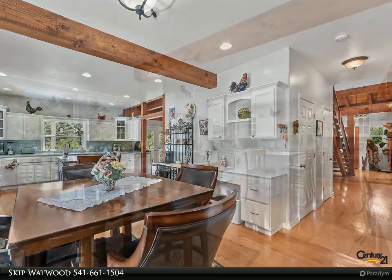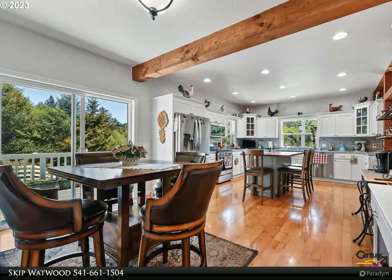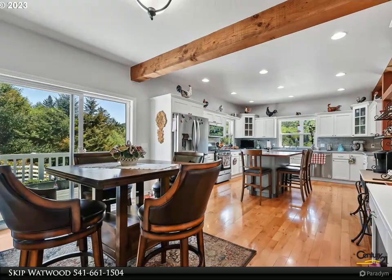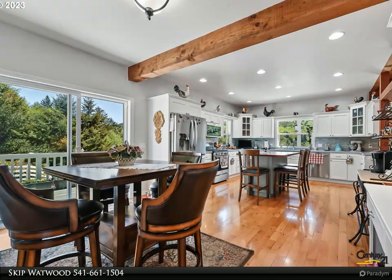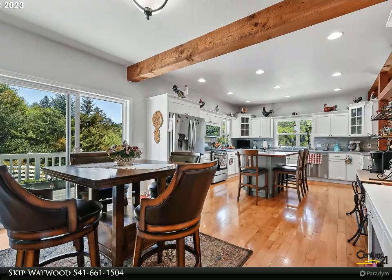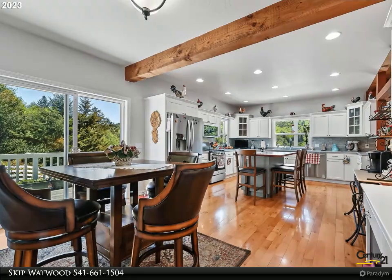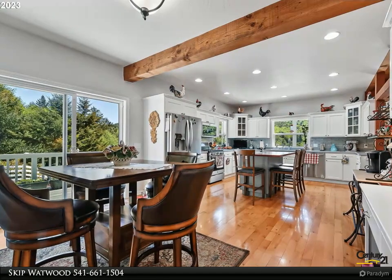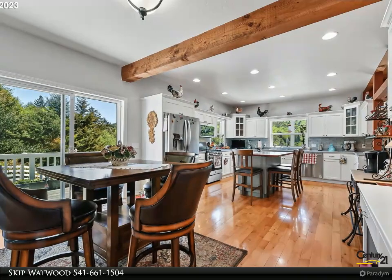The kitchen showcases mahogany cabinetry finished in white, solid surface counters, tile backsplash, and madrona floors. The kitchen has an island bar and separate table for breakfast, casual dining, and entertaining. Formal dining is adjacent for special guests, family and friends. During the day, natural light fills the kitchen, and recessed can lighting supplies the correct amount of light at night.